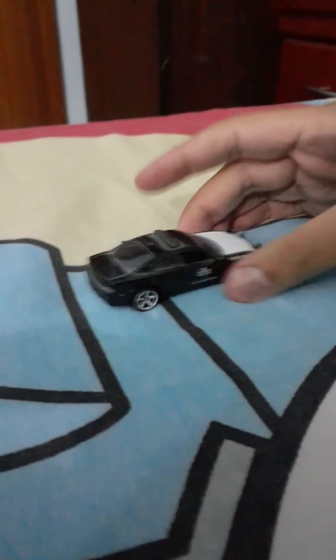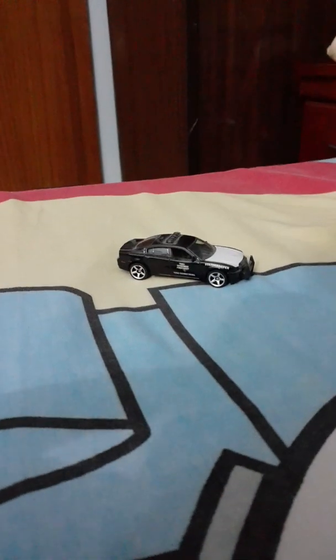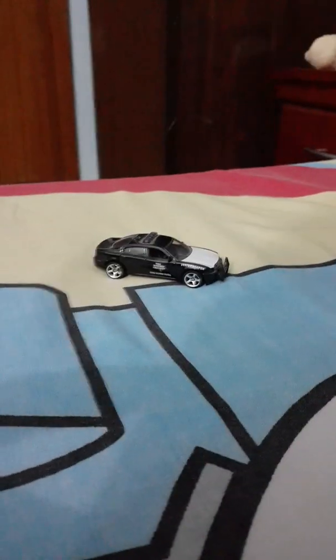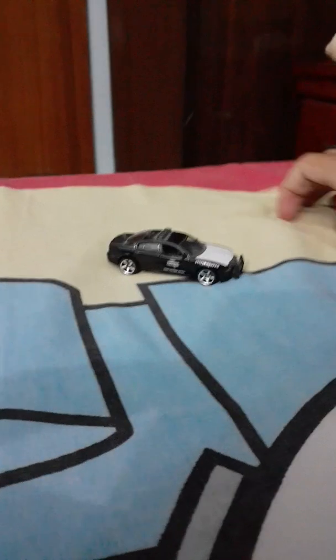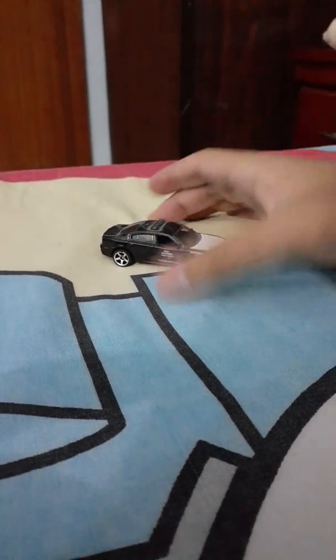I like the Ford Police Interceptor — that's what I also want, I'm going to do a Matchbox. This is a very good car. Dodge also makes a Dodge Challenger, that's another car.